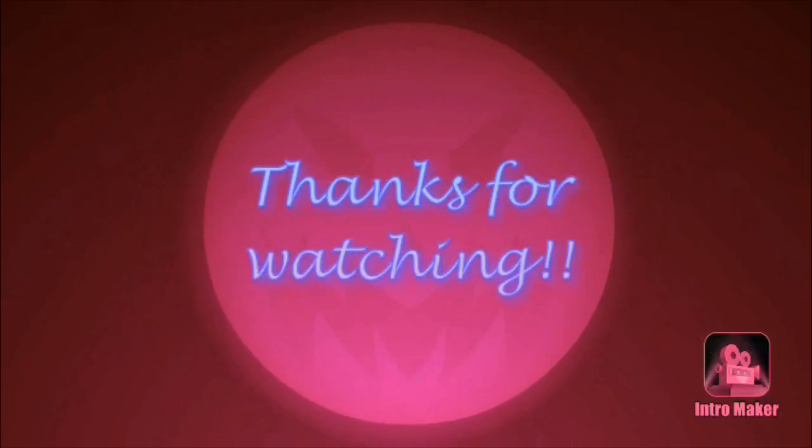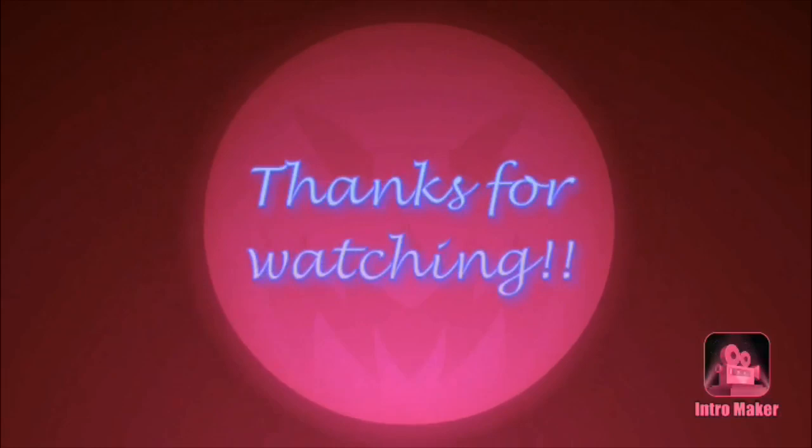And that's it for today's walkthrough guys. Hope you enjoyed, and as always, stay tuned for the upcoming resulting haul from this walkthrough. Thank you.